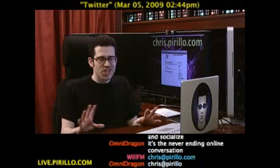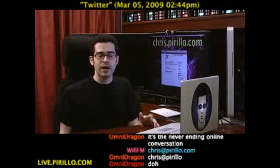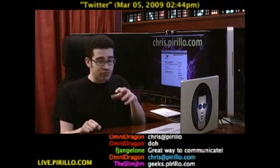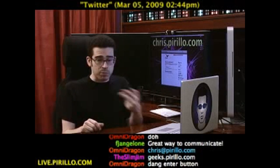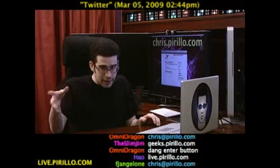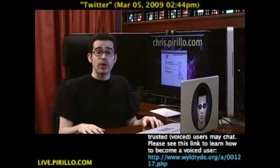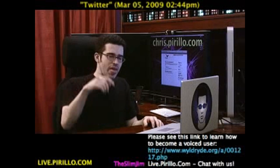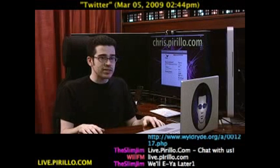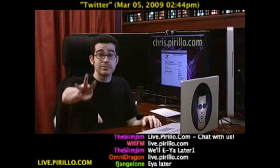We've got our own site, geeks.pirillo.com, where you can register a profile, embed your YouTube videos, integrate your tweets, post photos, participate in the forums and blogs. It's a place for geeks — hence the whole geeks.pirillo.com domain. Then of course we've got the chat room, which is typically talking tech 24 hours a day, seven days a week. I got so excited there I almost couldn't say it. Right here: live.pirillo.com. We'll see you later.